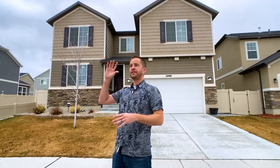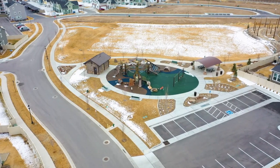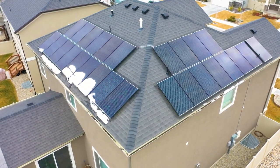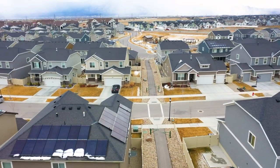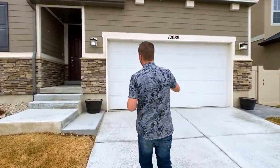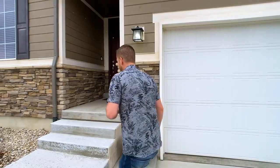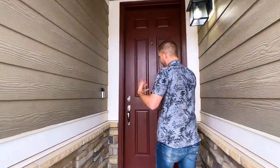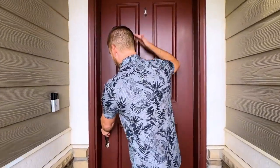First off, there is a city park not far away, there is solar on the roof, and there are walking trails that connect you around the community. Let's go inside. I'll point out that the home has some nice exterior materials — there's stonework, concrete hardy board, and a nine-foot tall door.